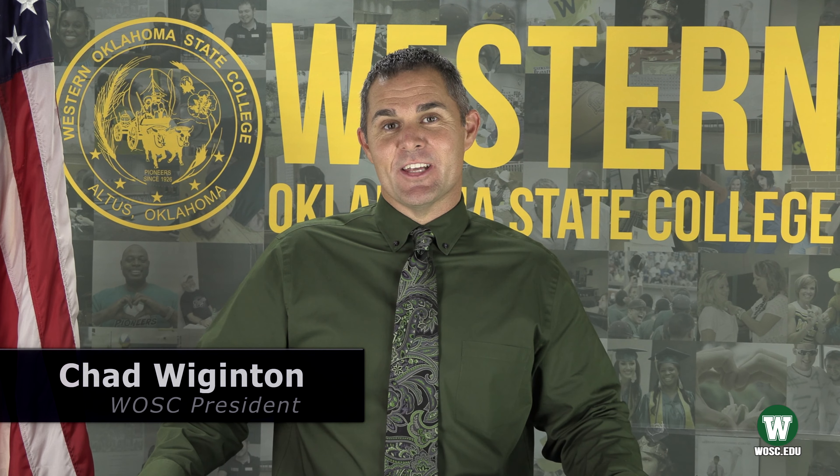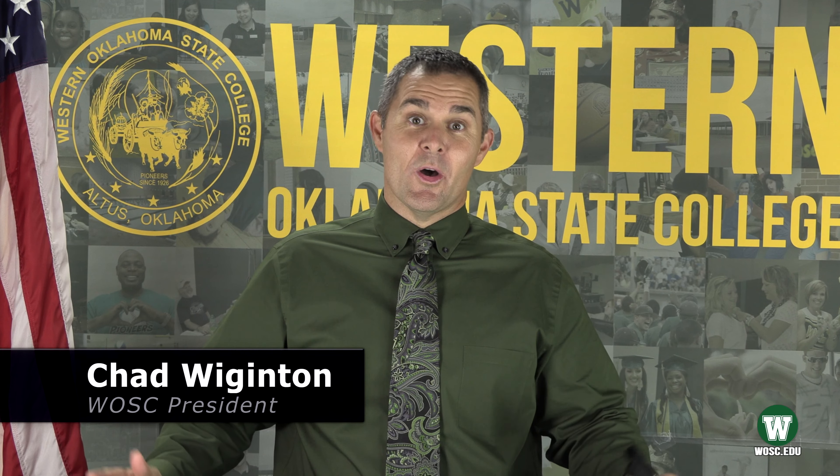Thanks so much for taking time out of your schedule to go on a virtual tour of Western Oklahoma State College. We hope to see you soon and welcome you into our Pioneer family.